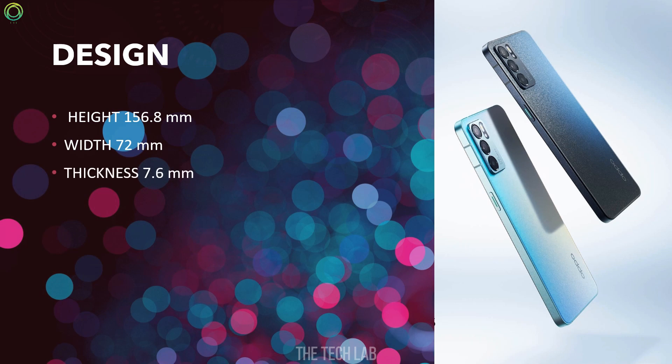The phone has a height of 156.8mm, width of 72mm, thickness of 7.2mm, and weight of 182 grams. The phone is available in Stellar Black and Aurora colors.